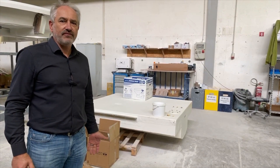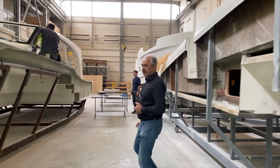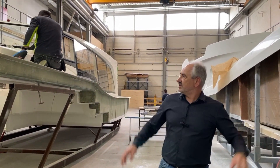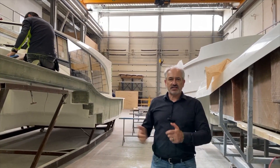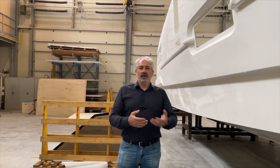The furniture has already arrived and we will start installation next week. On the side of me you can see two different decks — this is the deck of the 48 and this is the deck of the 45. The workers are preparing the glass and other equipment which will be installed on the deck.